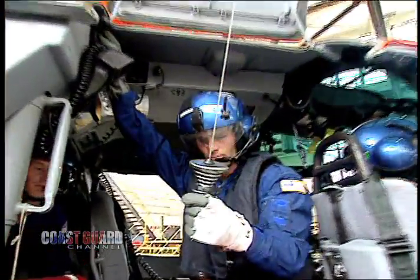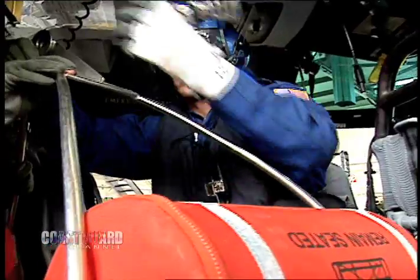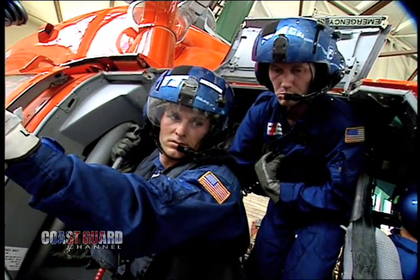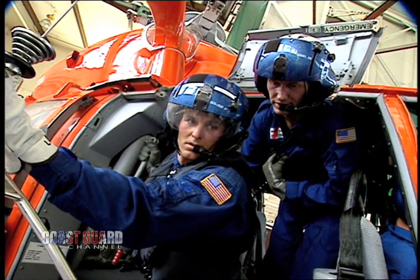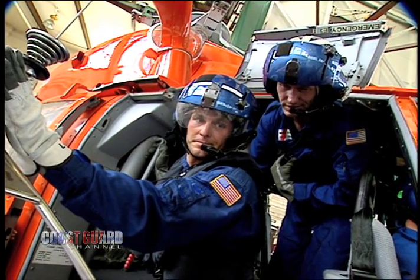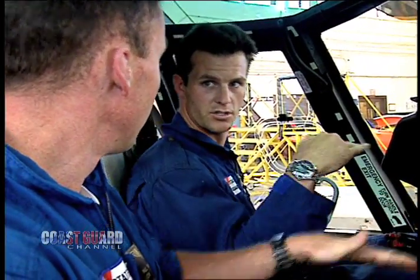Now that I know how to get out of a helo in an emergency, it's time to check out the flight mechanic's job. The flight mech is responsible for conducting the hoist during a rescue and acting as the eyes and ears for the pilot throughout the flight. This means I not only have to learn how to manage the hoist cable, but I must use the correct terminology during the entire evolution. Basket is clear, move back and left, basket is coming up. We yaw to the left.